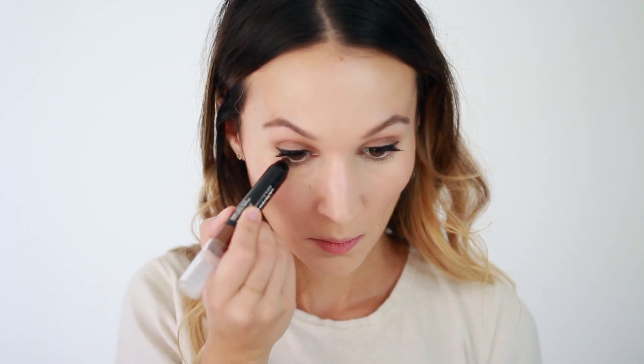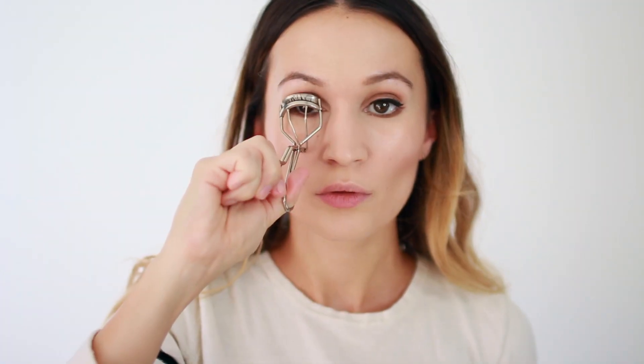I'm applying the shade creamy chocolate just on my lower lash line. Then I'm curling my lashes and adding a coat of Maybelline Lash Sensational mascara on my top and lower lashes.